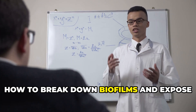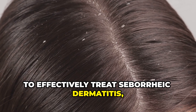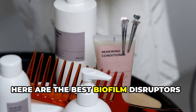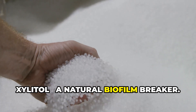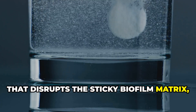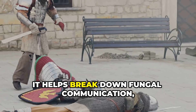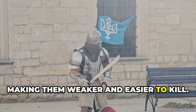To effectively treat seborrheic dermatitis you must first destroy the biofilm. Here are the best biofilm disruptors. First, xylitol — a natural biofilm breaker. Xylitol is a sugar alcohol that disrupts the sticky biofilm matrix, loosening the protective shield around fungal colonies. It helps break down fungal communication — quorum sensing — making them weaker and easier to kill.